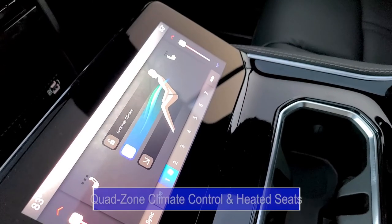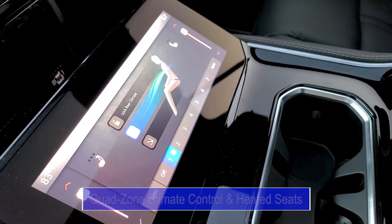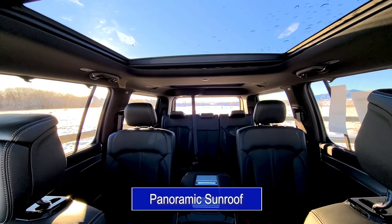From the second-row screen, I can access the quad-zone climate control and heated seat feature. Not only that, I can relax under the panoramic sunroof while my cell phone charges with one of 16 USB charging ports.